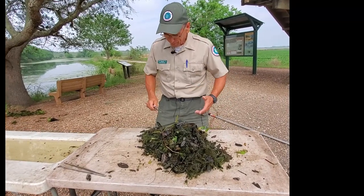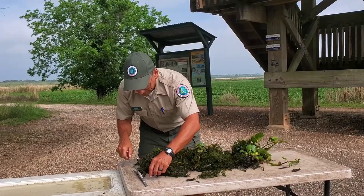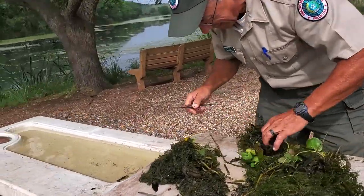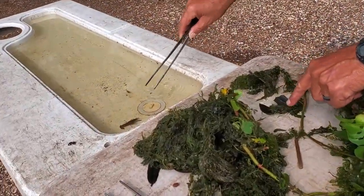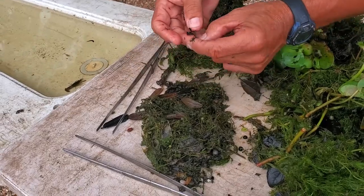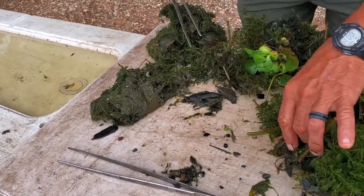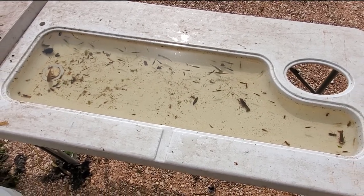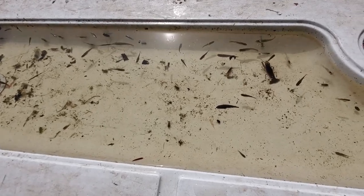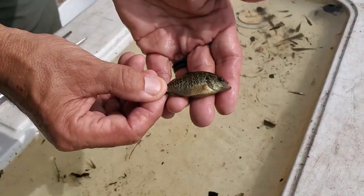We've got one net full of stuff we scooped out of the pond. We've taken three or four net-fulls from the pond, sorted it out, and this is what we came up with — just a small example of what lives down there. There are different species of sunfish that live out here. This is probably a bluegill or a warmouth, and he'll get to be about four or five inches long.